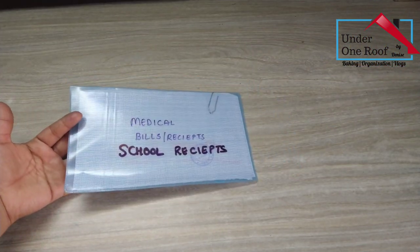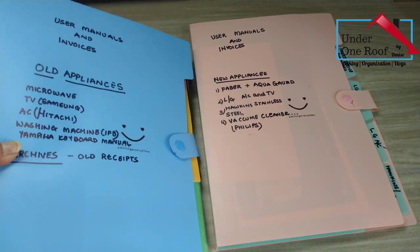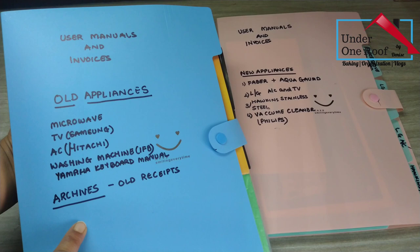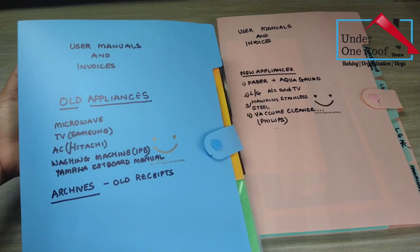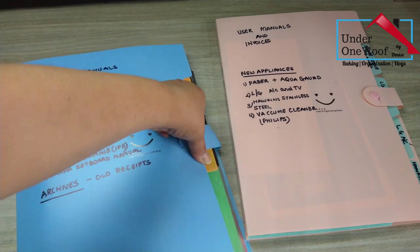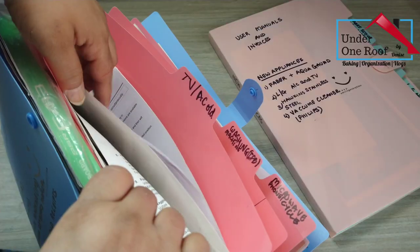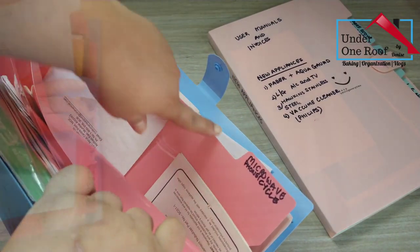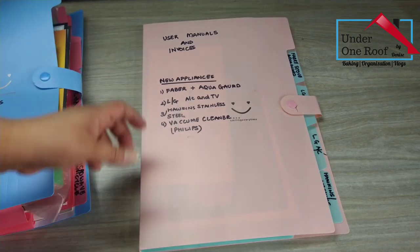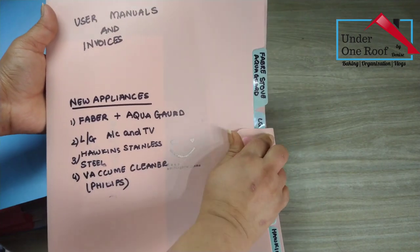In this pouch, I have stored medical and school receipts. I have stored all the user manuals, warranties, and invoices of all my electronic appliances in these two folders. In the blue folder, I have kept all the documents of old appliances whose warranties have expired, with names mentioned on the cover and labeled inside so I can find them easily. The pink folder has documents of new appliances where the warranty is still valid — again segregated inside based on the type of appliance.